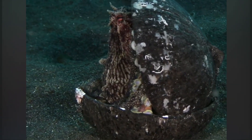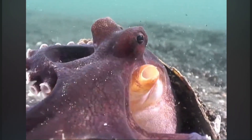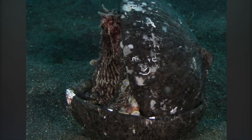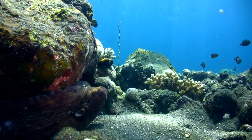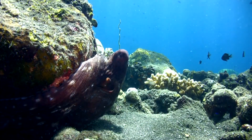They have been observed carrying coconut shells across the ocean floor, which they then use as portable shelters, an example of tool use once thought unique to humans. Their digestive system passes through their brain, meaning that food must be broken down into small pieces to avoid brain damage.